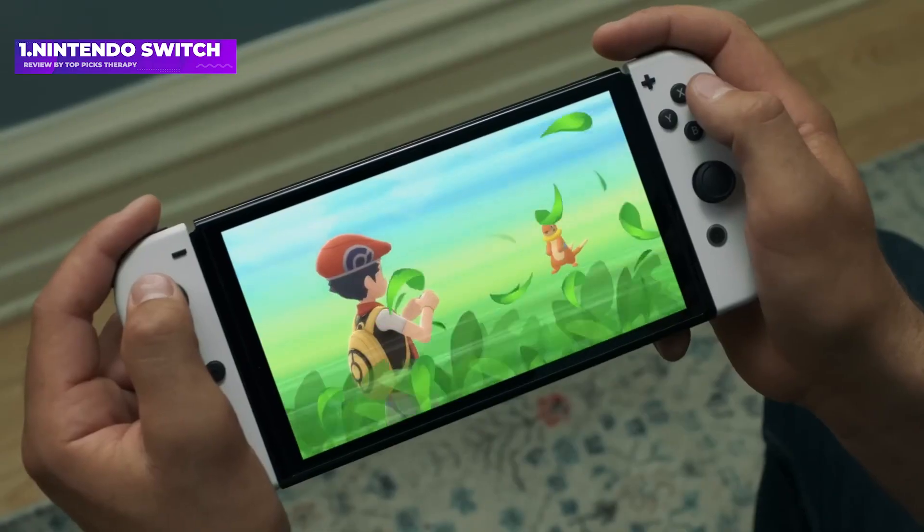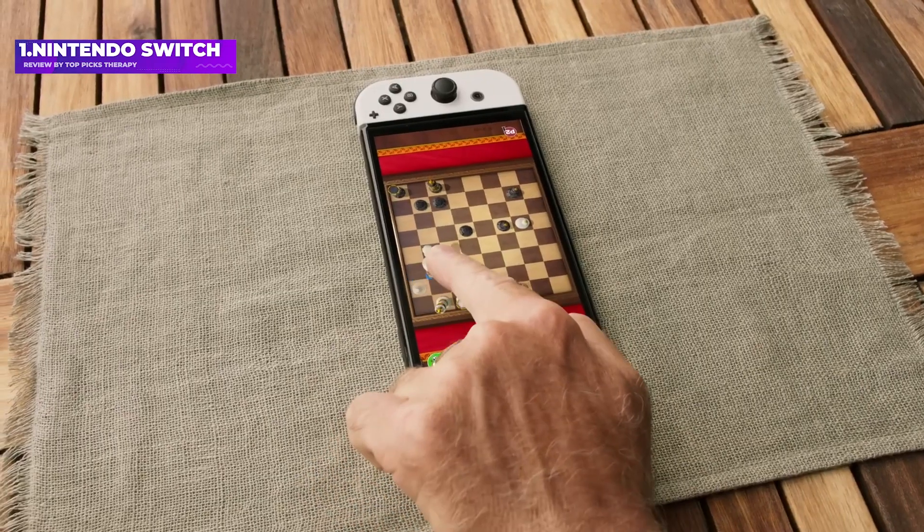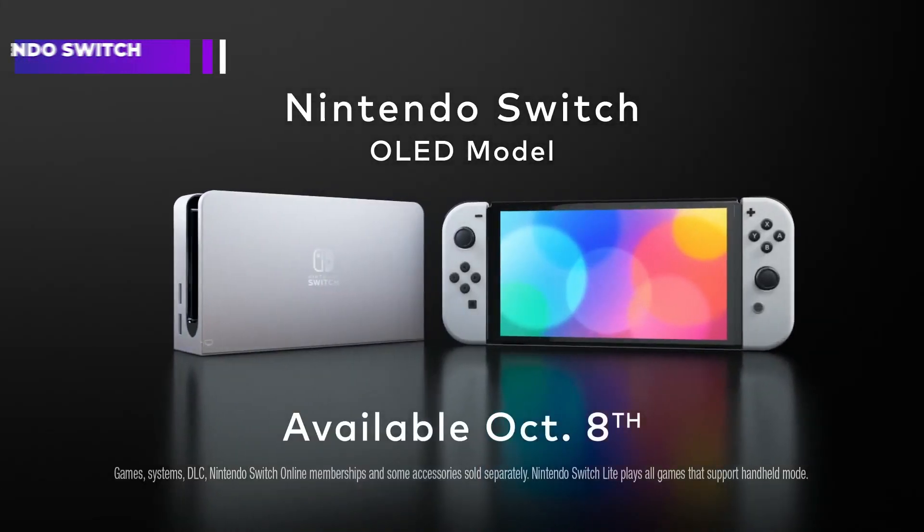You don't even have to stop your current play session. Highlights include hybrid design, great game selection, and built-in multiplayer, though the battery life can be potentially short and the interface is somewhat tedious.